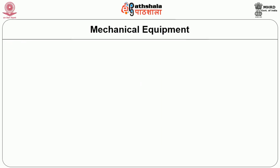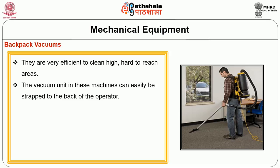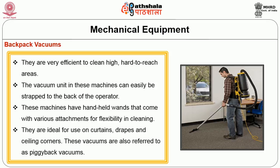The backpack vacuum is very efficient for cleaning high, hard-to-reach areas. The vacuum unit can easily be strapped to the operator's back. These machines have handheld wands that come with various attachments for flexibility in cleaning. They are ideal for curtains, draperies, and ceiling corners. These vacuums are also referred to as piggyback vacuums.